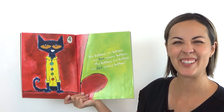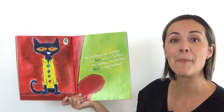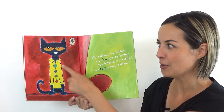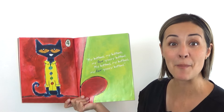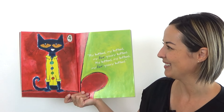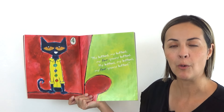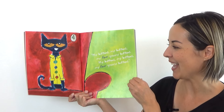Do you think you could do that with me? Try it with me. Ready? My buttons, my buttons, my four groovy buttons. My buttons, my buttons, my four groovy buttons. You got it. And he's thinking in his head: four. Can you do that? Four. Yeah. He's a cool cat.